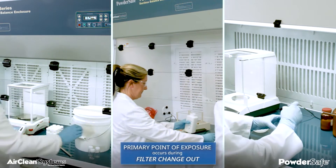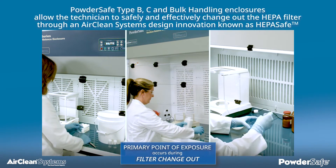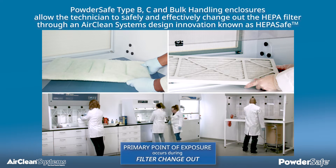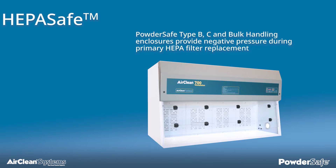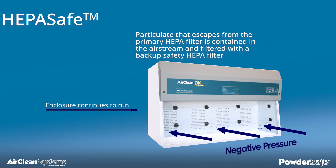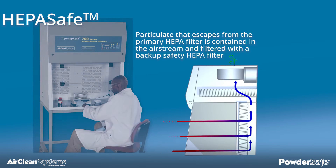A primary point of exposure occurs during filter change-out. Powder-Safe type B, C, and bulk handling enclosures allow the technician to safely and effectively change out the HEPA filter through an AirClean Systems design innovation known as HEPA-Safe. HEPA-Safe minimizes the potential operator exposure to toxic particulate during the change-out of the HEPA filter. Powder-Safe type B, C, and bulk handling enclosures continue to run, providing negative pressure during the primary HEPA filter replacement. Particulate that escapes from the primary HEPA filter is contained in the airstream and filtered with a backup safety HEPA filter.